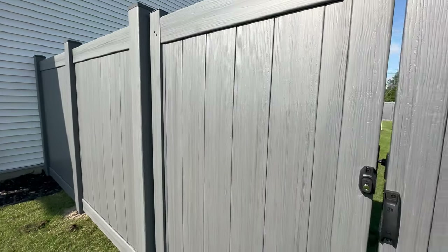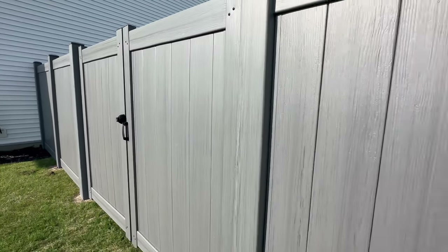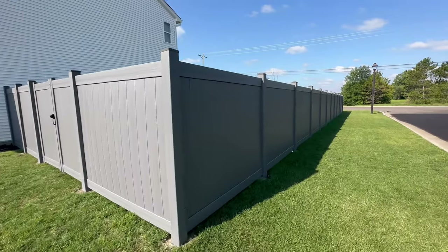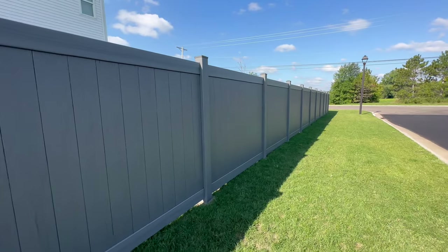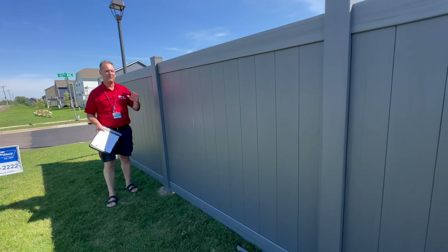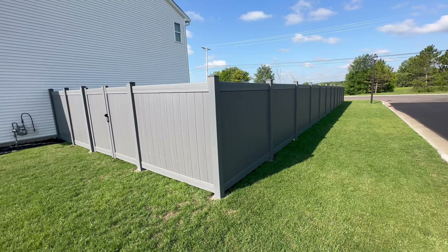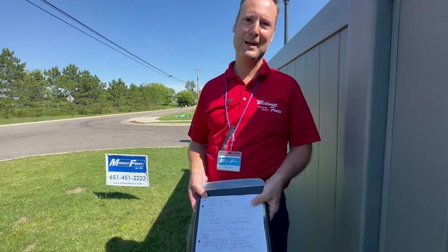Here is the completed Arctic Blend privacy fence — a beautiful fence for our customer, color coordinated with their home. To summarize: when you're researching PVC privacy fences, know that there are differences. Not all PVC is the same. There are various categories which we've outlined in this video. I hope it was helpful. Thanks for joining us, and remember: good fences make good neighbors. Be a good neighbor. See you next time.